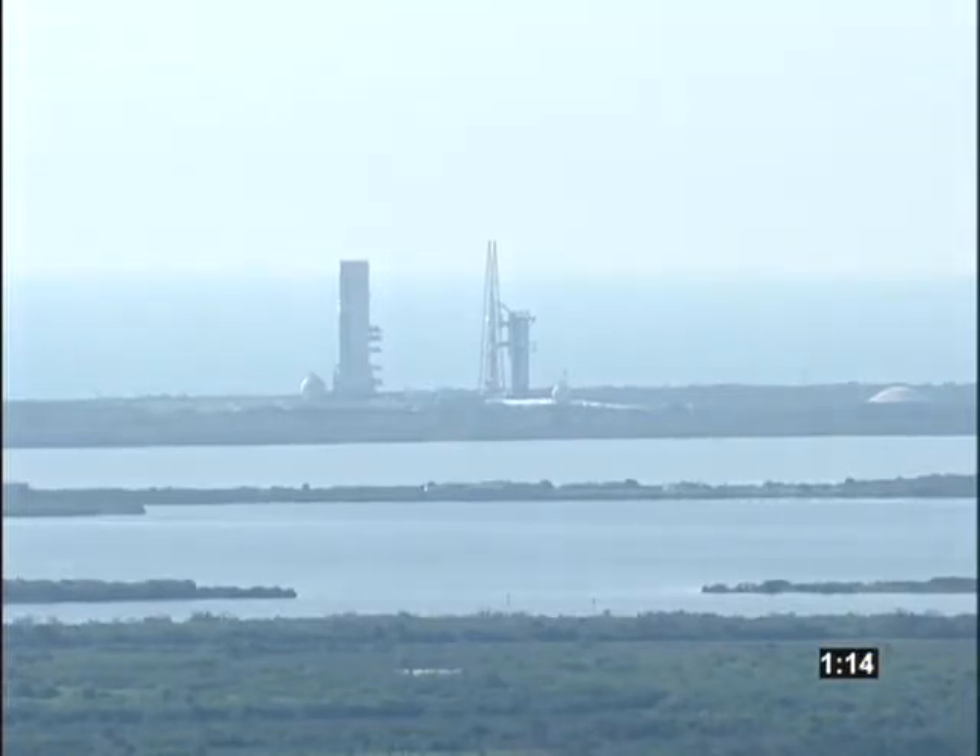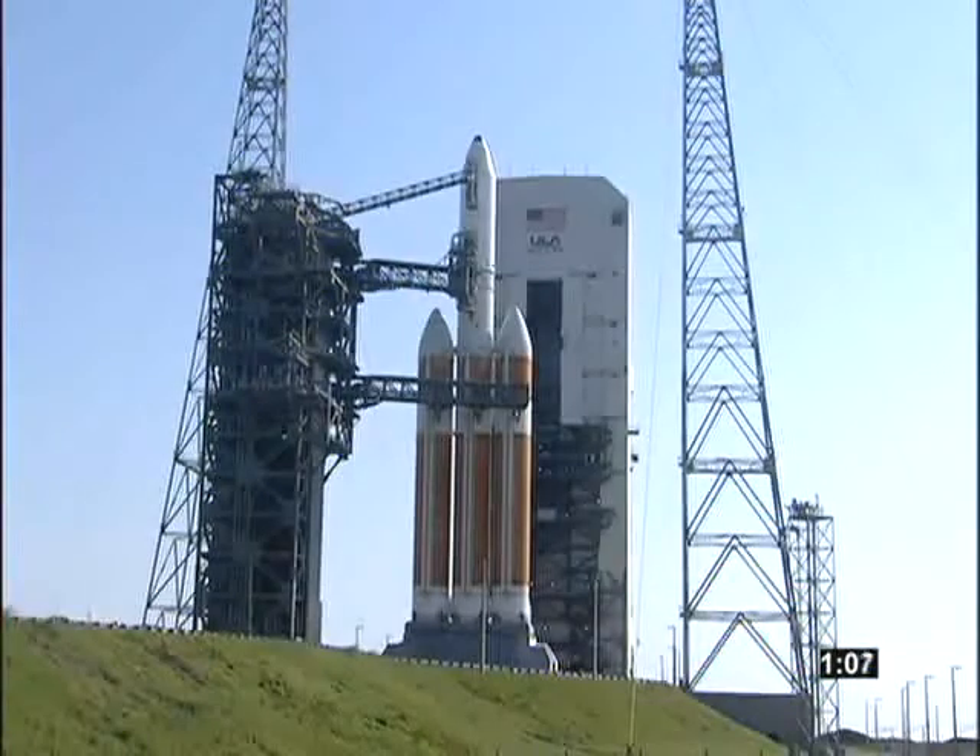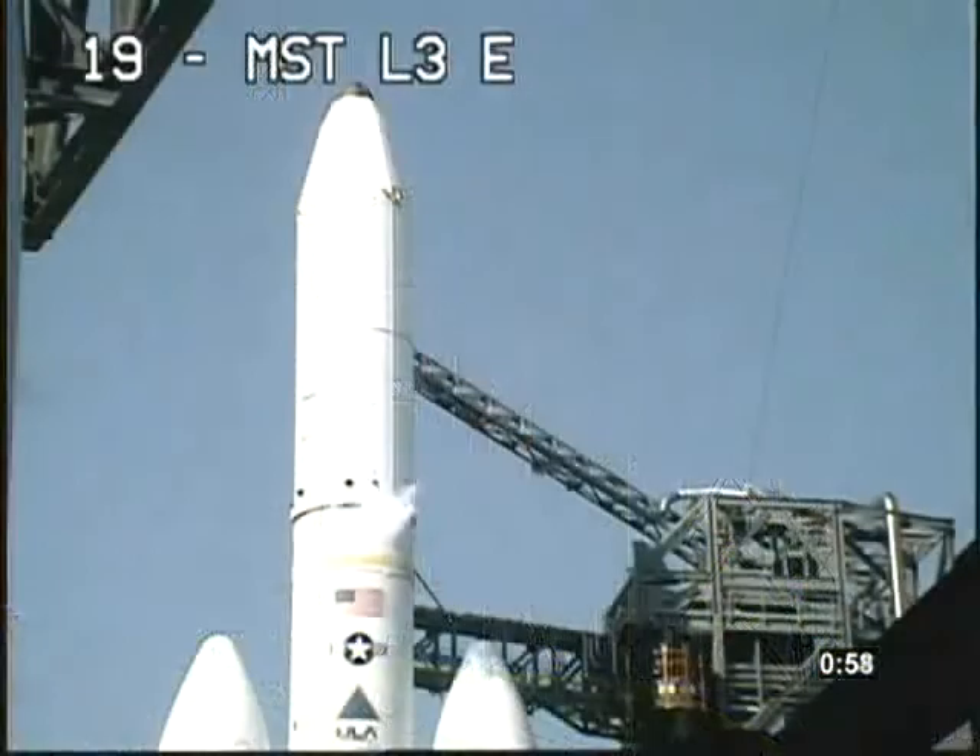National Reconnaissance Office payload L-15 is ready to embark on a national security mission for the United States of America. T-minus 60 seconds. Engine start box, go. Rock, report range status. Range green.